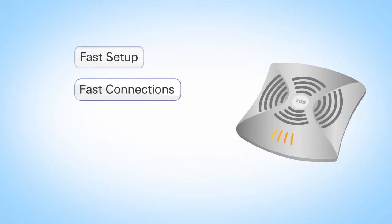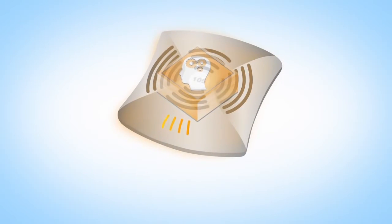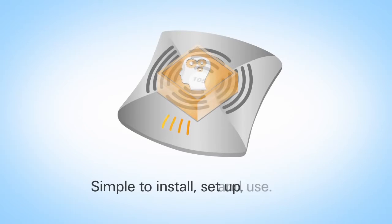Fast setup, fast connections, fast management. IAPs put smart controls right into the access point. This makes your network simple to install, set up, and use. There's no need for other services or appliances.